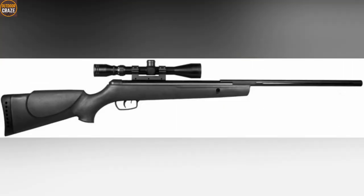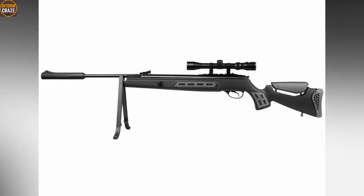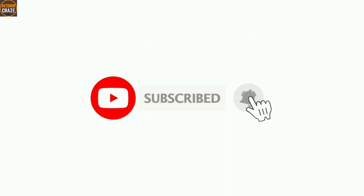I know you loved this video about the top 10 most accurate Springer air rifles. Show your love by liking it and sharing it with your friends. Don't forget to subscribe so you don't miss other interesting videos like this. Until next time, take care.